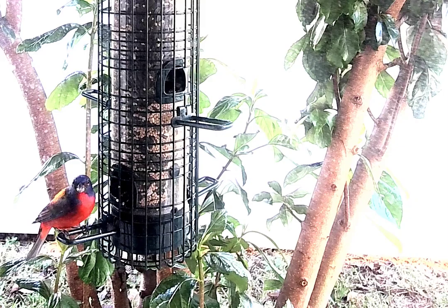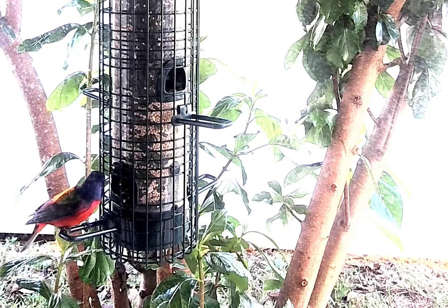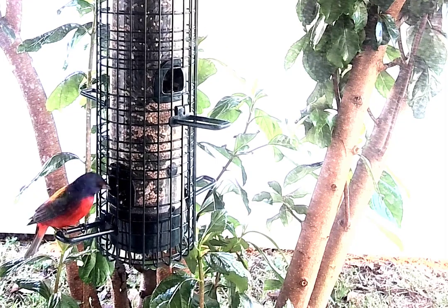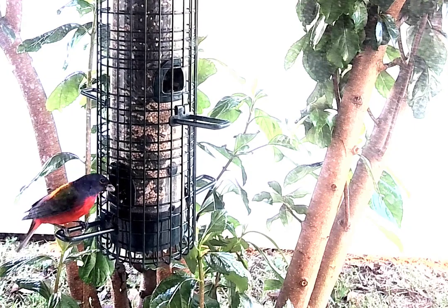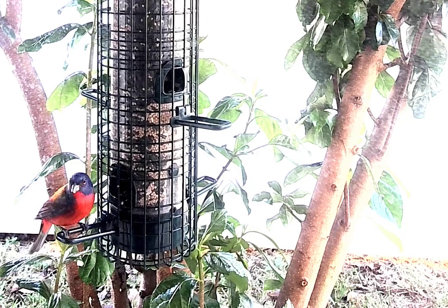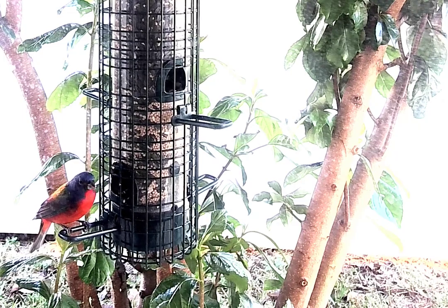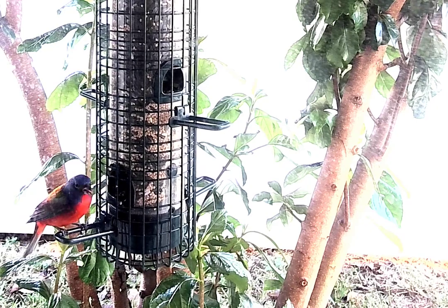This bird is eating the smaller seeds. Some of the other birds — the red-cockaded woodpecker, I can't think of what you call it now — likes the black seeds, which are sunflower seeds, but they take them up into the tree and crack them open. This bird seems to be able to crack these seeds open pretty easily and uses its tongue to get rid of the hulls, which is pretty clever.